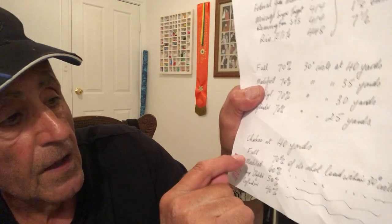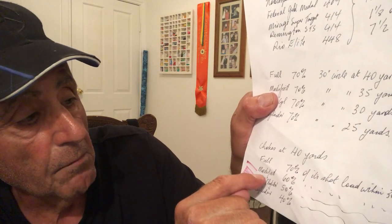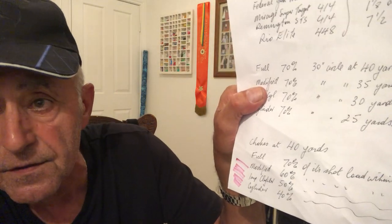Chokes at 40 yards: a full choke delivers 70 percent, a modified choke will give you 60 percent at 40 yards, an improved cylinder will only give you 50 percent of your shot at 40 yards, and cylinder will only give you 40 percent of your shot at 40 yards within that 30-inch circle. That is important information if we want to hit more clays, because it tells us what kind of chokes we should be putting in our guns.